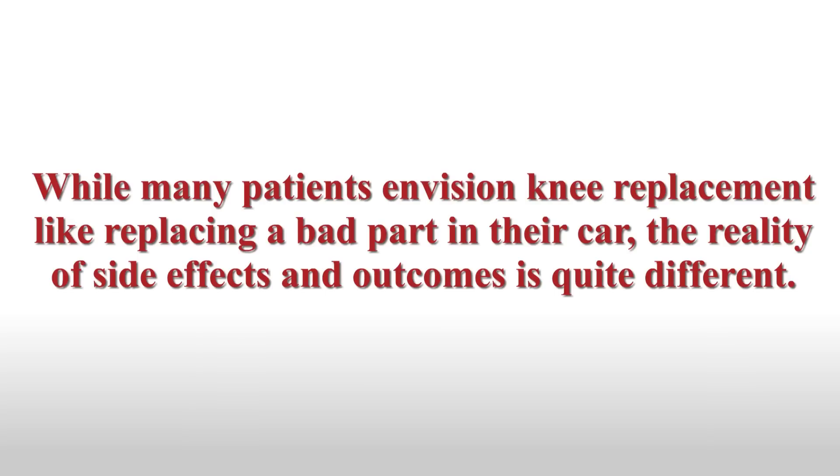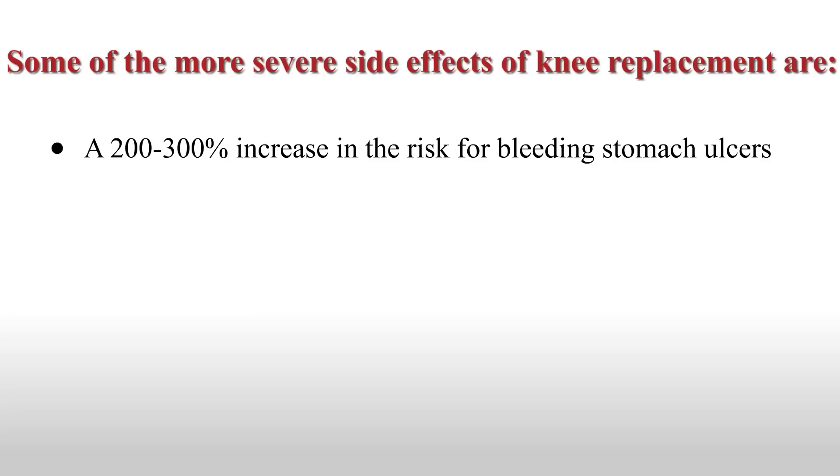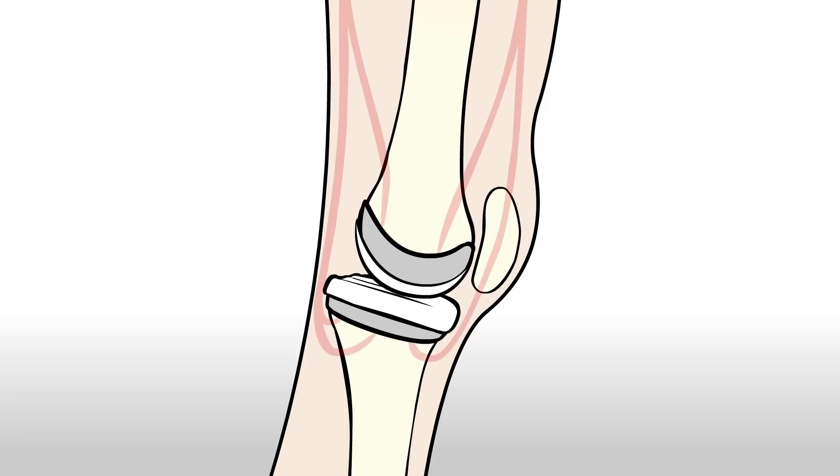While many patients envision knee replacement like replacing a bad part on their car, the reality of side effects and outcomes is quite different. Some of the more severe side effects are a 200 to 300 percent increase in the risk for bleeding stomach ulcers, a 3,100 percent increase in heart attack risk for the two weeks after surgery, and in 2008, the National Hospital Sampling System indicated that there were 5,000 deaths due to knee replacement in Medicare beneficiaries. There have also been several recent studies showing how knee replacement prostheses shed metal and other wear particles into the surrounding tissue and bloodstream.